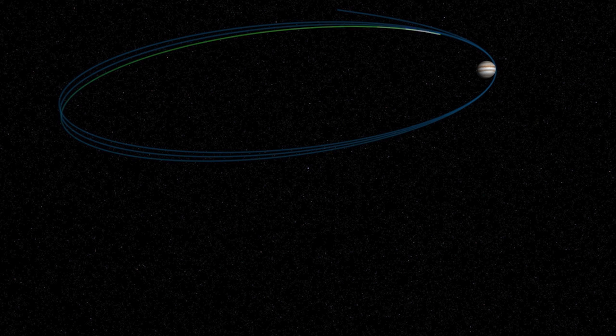Now we're on a two-week cadence and the radiation clock is ticking, but we have 16 months of 14-day orbits. That's 33 orbits to get all of our science data.